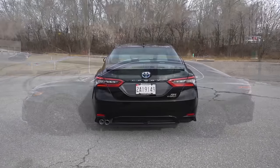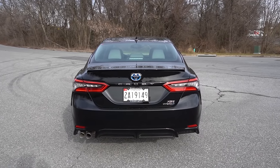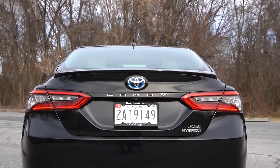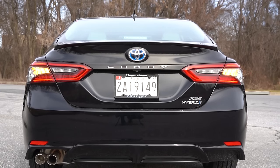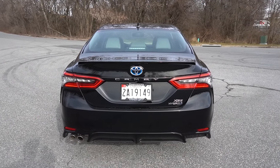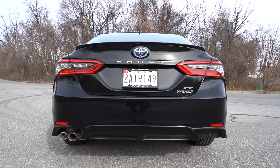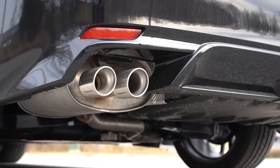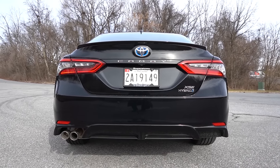Around back, at the top you'll find a body-colored shark fin antenna. Just below that, SE and XSE trims get a rear spoiler. You've got the blue Toyota logo highlighting and hybrid badging on the rear trunk. LED tail lights come standard across all trims. Down at the bottom, all trims get a single exhaust outlet, but SE trims get dual chrome tips like we have today. Let's give the exhaust a listen even though this is a hybrid.